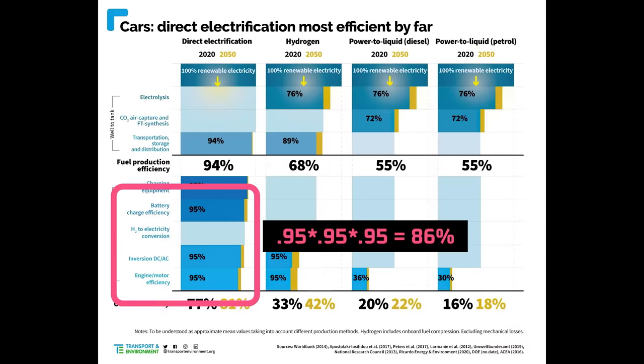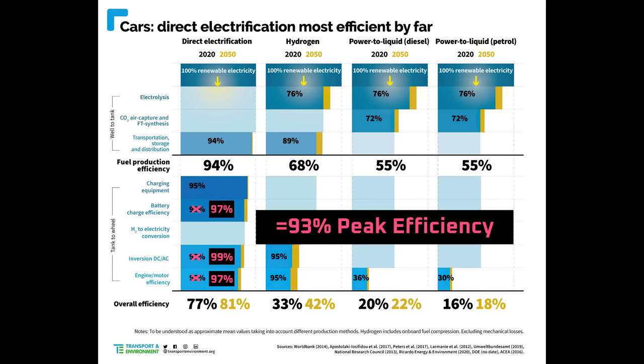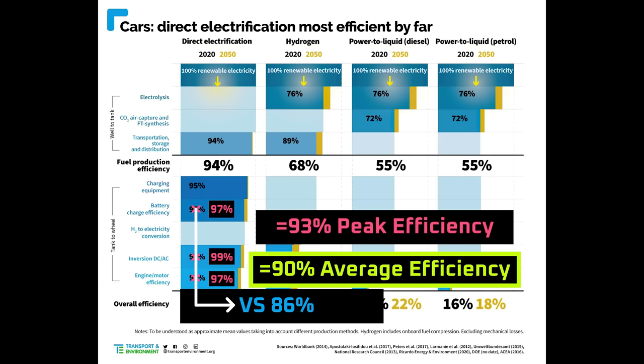Next, the powertrain. A typical electric vehicle has roughly 86% battery-to-wheel efficiency: roughly 5% of energy is lost in the battery itself, 5% is lost converting DC power to AC power for the motors, and 5% is lost to inefficiencies in the motor. For a Tesla and other well-engineered electric vehicles, those figures are 3%, 1%, and 3% respectively, giving a peak efficiency of 93% from battery cell to wheel. The average efficiency is probably around 90%. Tesla's powertrain efficiency advantage of 4% over a typical electric vehicle doesn't seem like much, but as we'll see, it adds up.